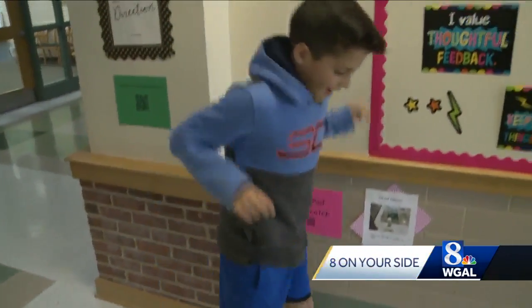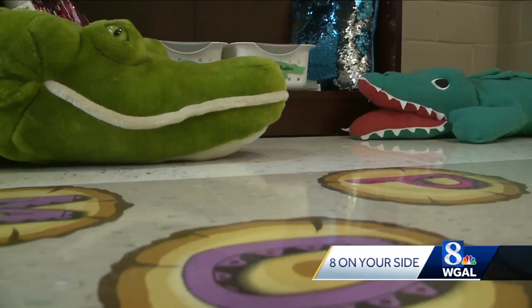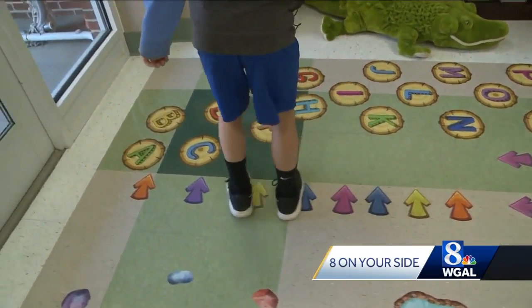So first, you would basically do hopscotch. Manoli is a third grader at Schaefer Elementary. He loves the new Gator Den, named after the school's mascot.